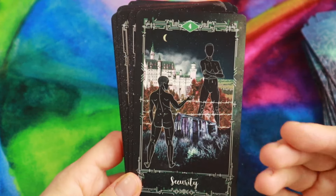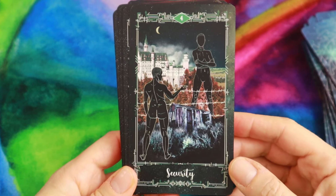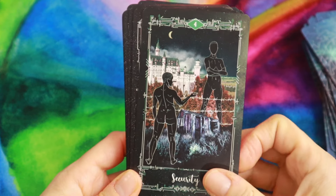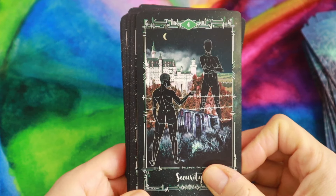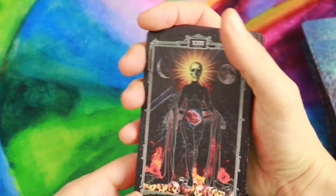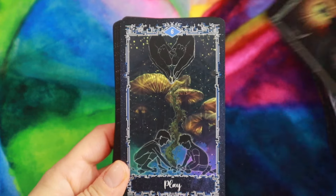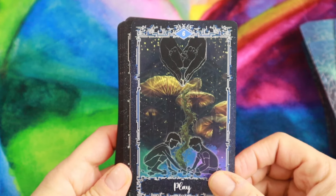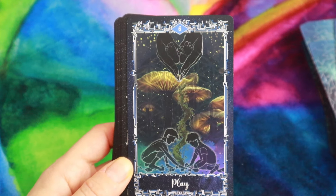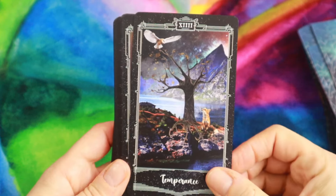This might be my least favorite card — 'Security' — just because it doesn't evoke a sense of security for me. The barbed wire gives me an adverse reaction — association with concentration camps and all that. I just don't like it. But Death is beautiful.